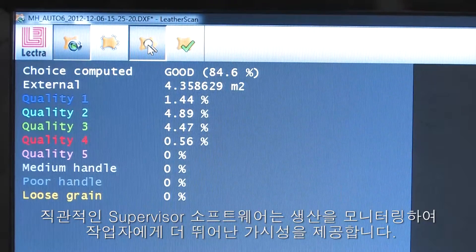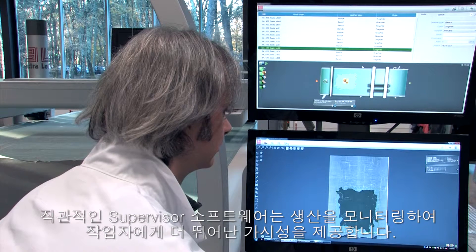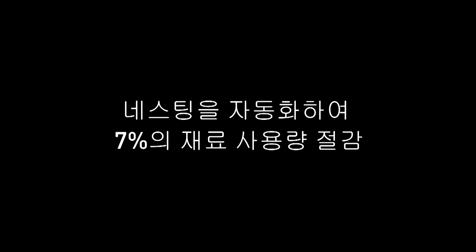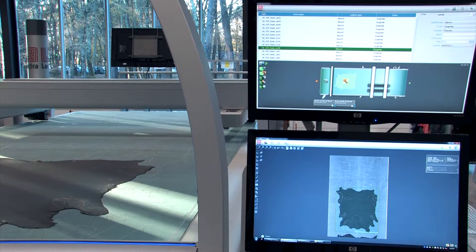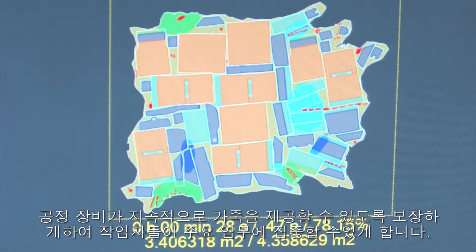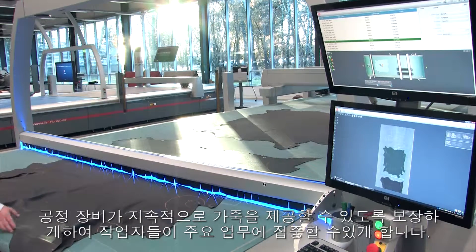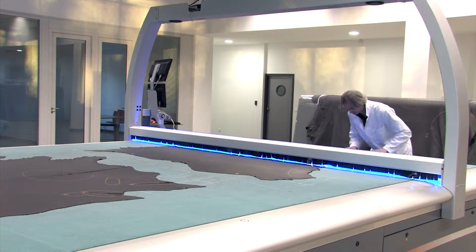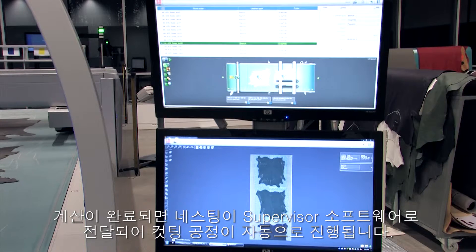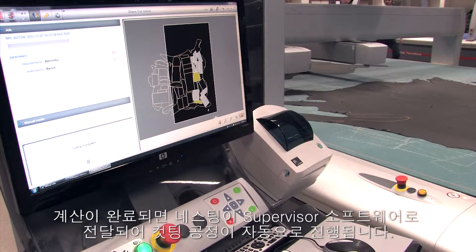Intuitive and easy to use, Supervisor Software monitors the production, giving the operator greater visibility. AutoNest Automatic Nesting Software uses powerful algorithms to optimise the usage for each hide, allowing operators to concentrate on their main mission of ensuring that the machine has an uninterrupted supply of hides. Once the calculation is finished, the nesting is sent to Supervisor Software and the cutting process takes over automatically.